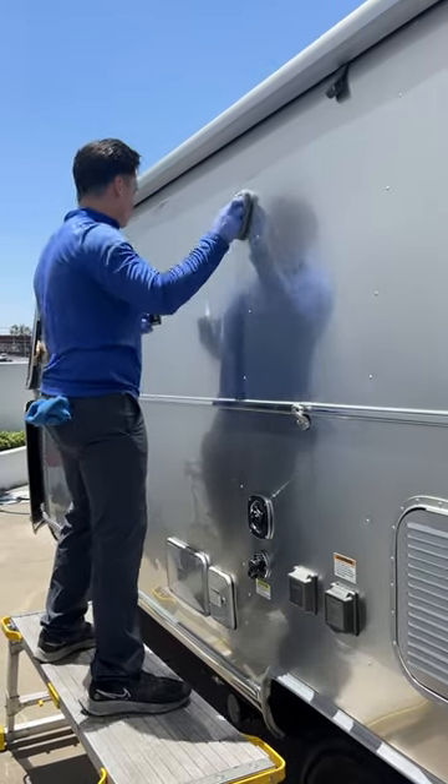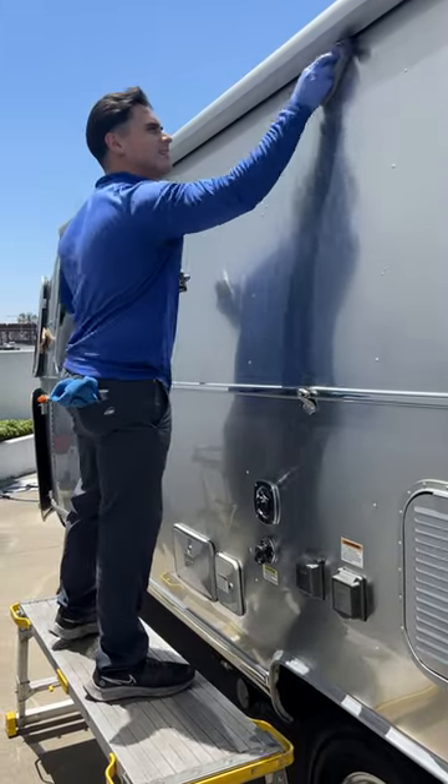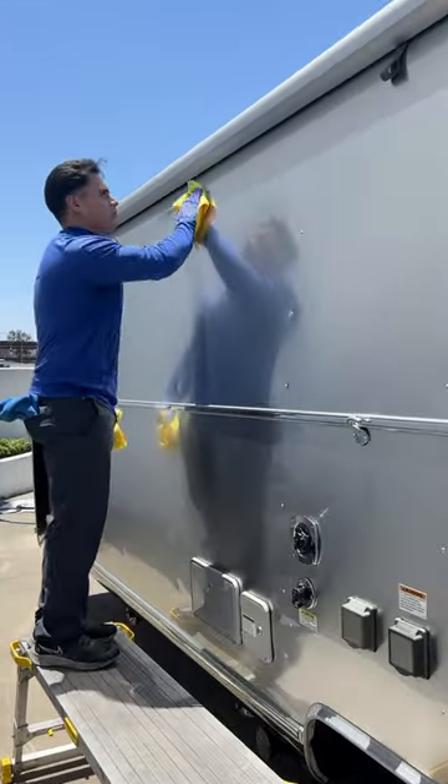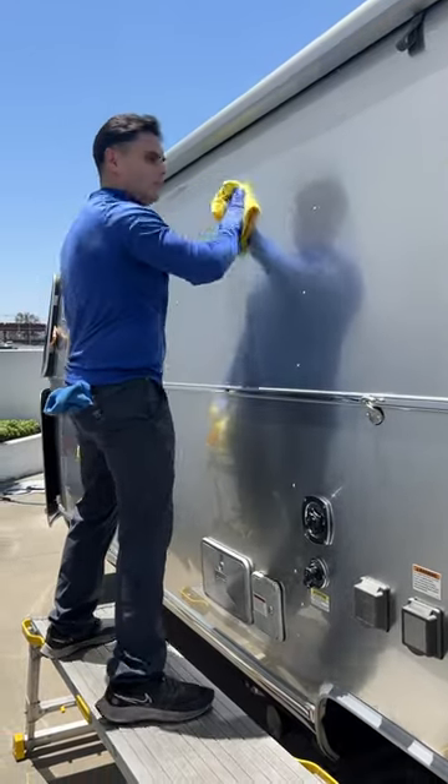So this is where a ceramic coating comes in. As you see me in the video here, I'm applying a ceramic coating to this Airstream. A ceramic coating will bond to the finish and will protect it for many years to come, depending on the type of coating that you put.